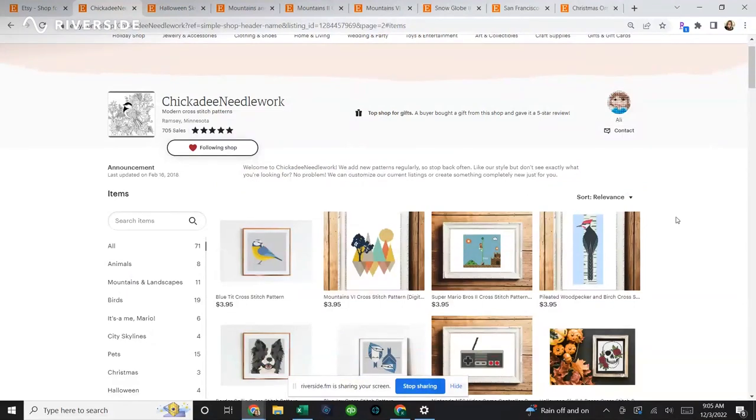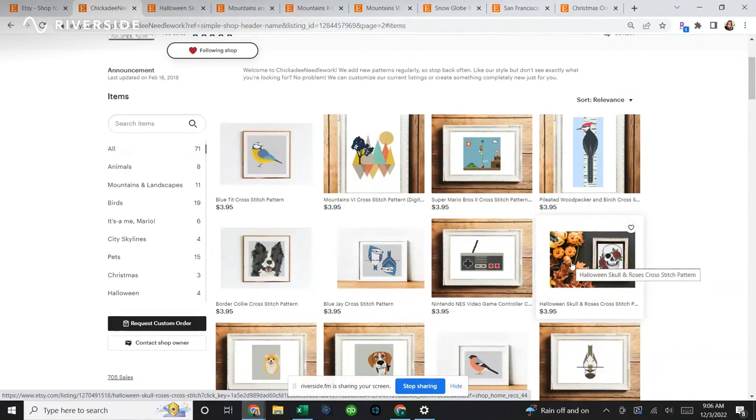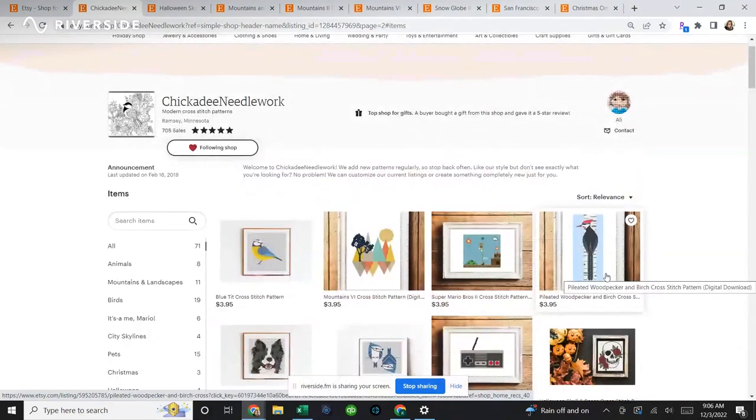Allie has generously donated to our daily giveaway — if you win today, you get to choose whichever pattern speaks to you. The grand prize winner also gets their choice of a PDF pattern from any of her 70 designs. If you don't want to wait, she's given us an exclusive coupon code for Stitchmas viewers: use the code stitchmas25 — no space — and get 25% off. Most charts are $3.95, so that's less than three dollars for a pattern.